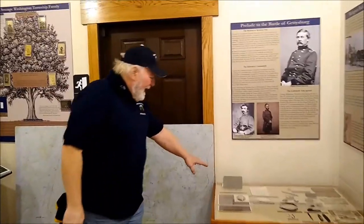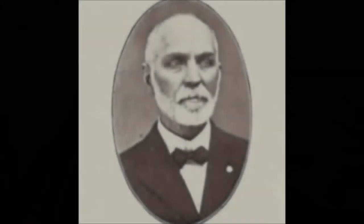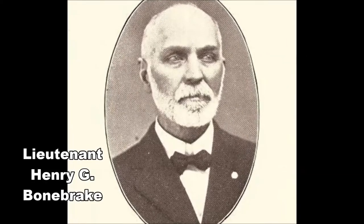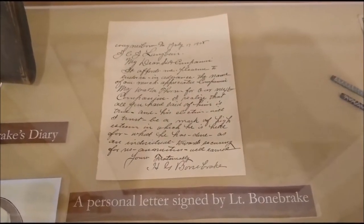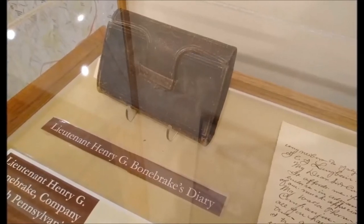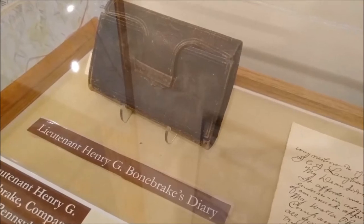This is one of my favorite artifacts: the diary of Henry Bonebrake, who was from Waynesboro, part of the 17th Pennsylvania Company G Cavalry, and a Medal of Honor winner at the Battle of Five Forks. Although Henry Bonebrake and the 17th Pennsylvania Company G did not fight at Monterey Pass, they used this thoroughfare to get to Gettysburg and were among the first engaged on the far right flank on day one. The diary begins in 1864 and ends in 1865. Among the entries, Henry Bonebrake was in Washington DC when Abraham Lincoln was shot and killed and records his feelings and observations.